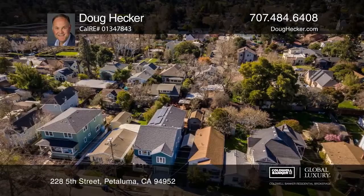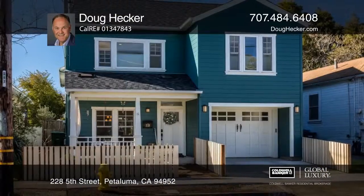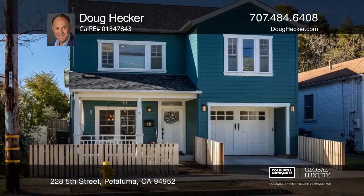This immaculate home includes custom finishes throughout. Schedule your private showing with Doug Hecker.